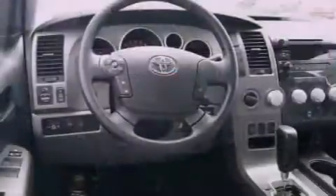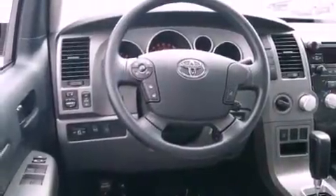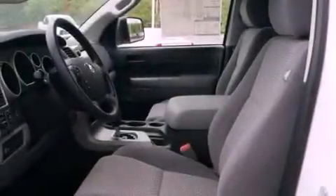Features include air conditioning, a folding rear seat, cruise control, a bed liner, a chrome grille, stability control, an anti-lock braking system, dual airbags, full power accessories, and this Toyota features an off-road package.